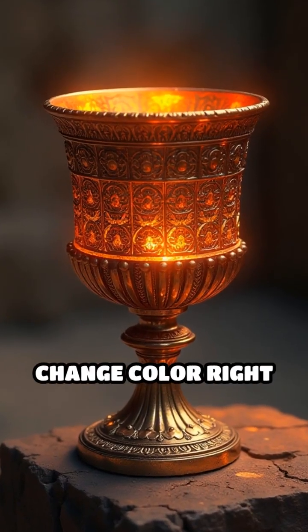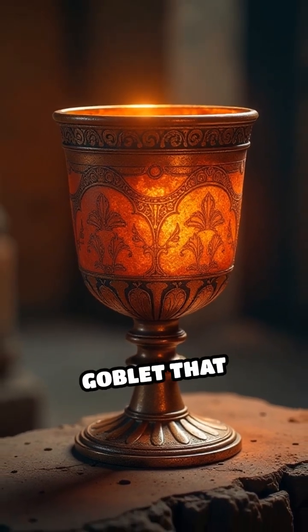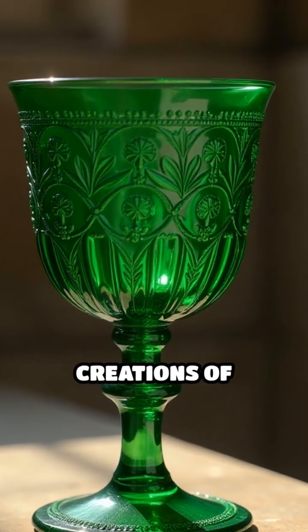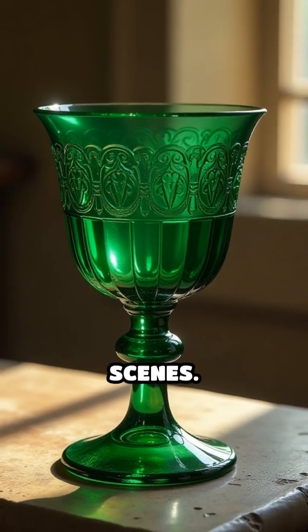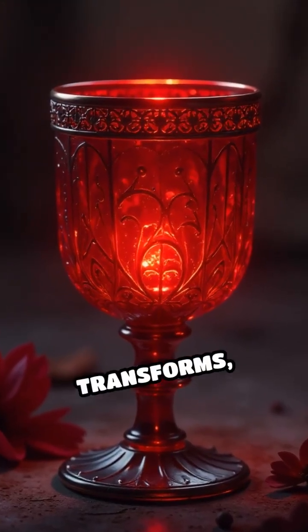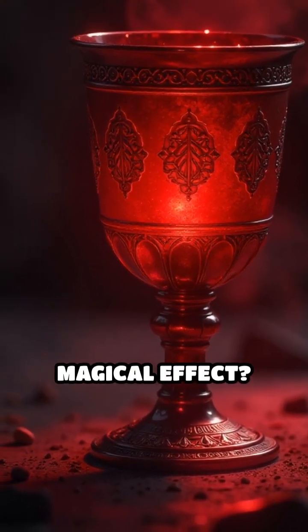What if an ancient artifact could change color right before your eyes? Meet the Lycurgus Cup, a 4th century Roman glass goblet that remains one of the most mysterious and fascinating creations of antiquity. At first glance, it appears to be a beautiful green chalice adorned with intricate scenes, but when illuminated from behind, the cup transforms, glowing a striking shade of deep red. How did Roman artisans achieve this seemingly magical effect?